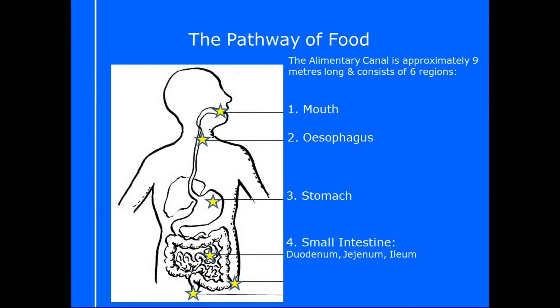The duodenum works more on the digestion side, and the jejunum and ileum work more with absorption. Once food has hit the small intestine and gone through those three areas, it goes to the large intestine — sometimes known as the colon — which is much bigger in diameter compared to the small intestine. Then you have the anus, where the food gets deposited. So that is our six-point pathway of food: mouth, oesophagus, stomach, small intestine (duodenum, jejunum, ileum), large intestine, and anus.